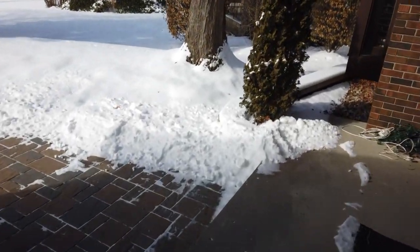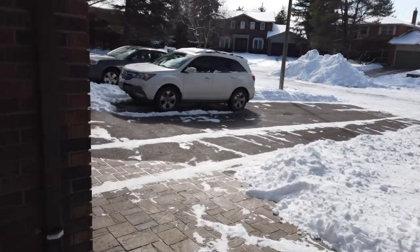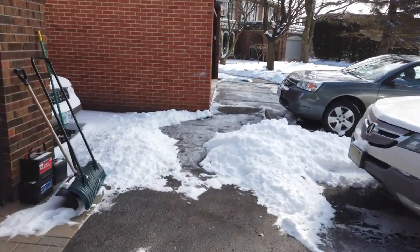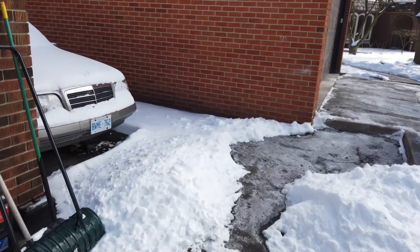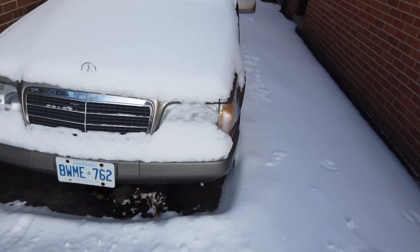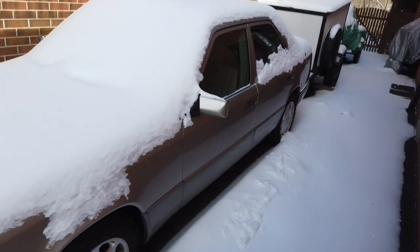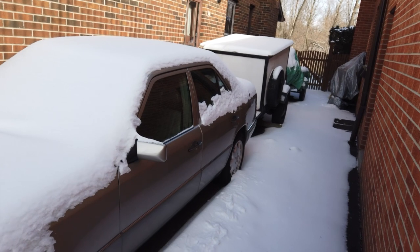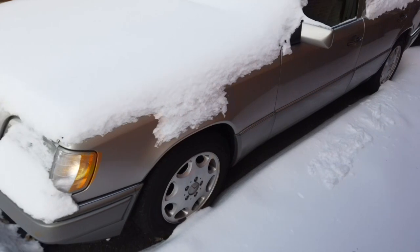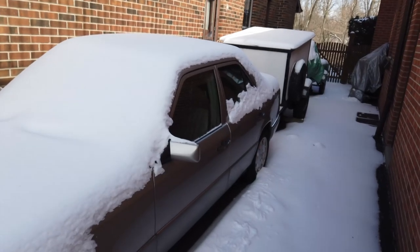Outside there is one more Mercedes parked by the side of the house. This one is now an antique — it's a 25-year-old car this year. It is a 300D, 1995, and I've got it parked for the winter. As you can see it's covered in snow, but it's in beautiful shape — it just has 100,000 kilometers on it. For a 1995, no rust, it's in great shape, the interior is phenomenal. I drive that during the summertime.